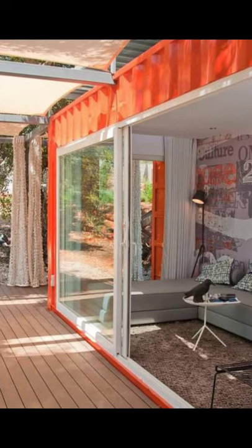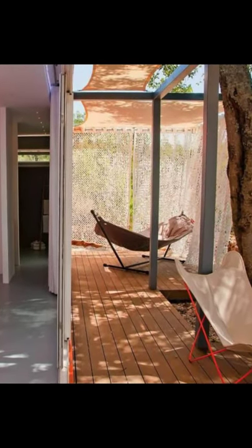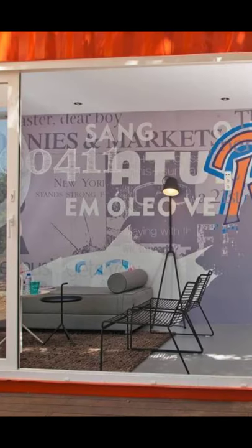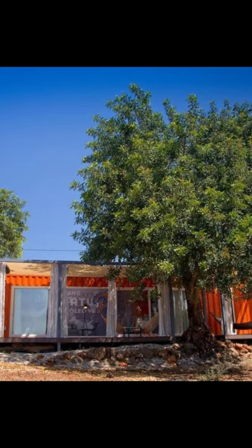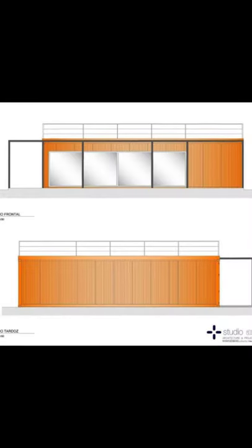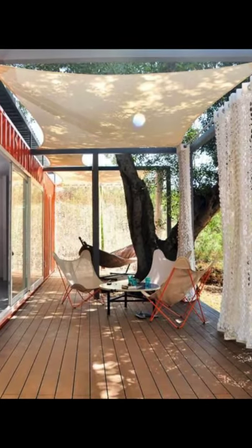When shipping containers started being made into homes, it was a surprise for many. It was one of those ideas that people couldn't get enough of and gave a whole new meaning to living an off-grid life. Lots of people are now following this trend, saying goodbye to the pain of big mortgages and monthly house rentals. Once you have found the luxury that you can have in living in a steel container, there is no turning back.